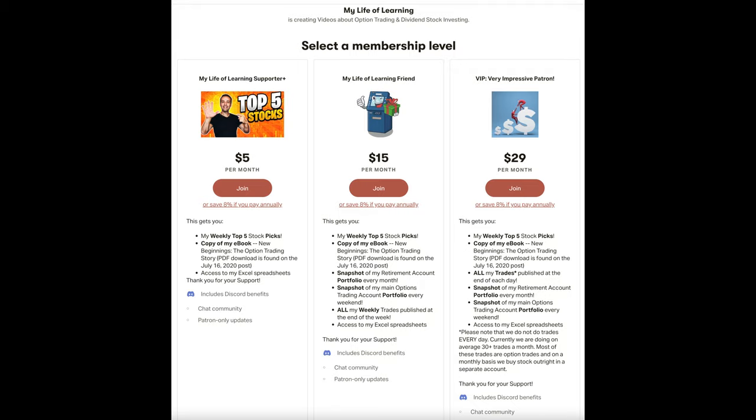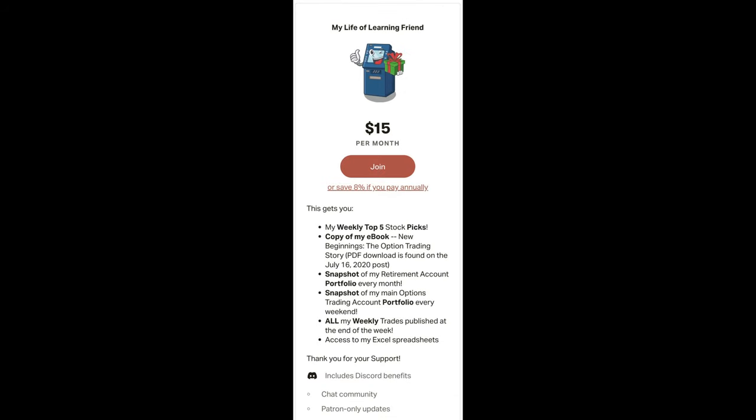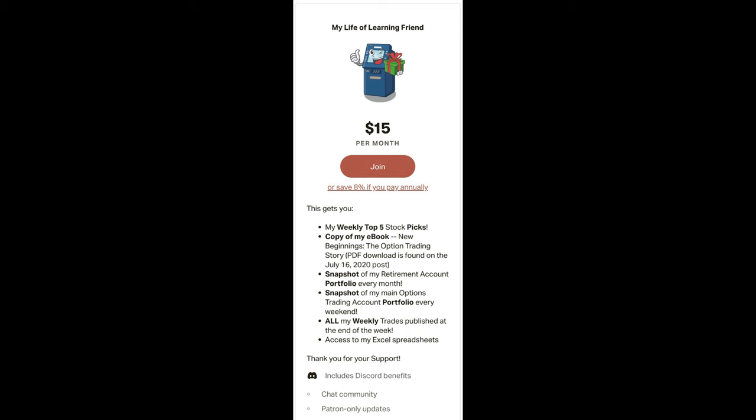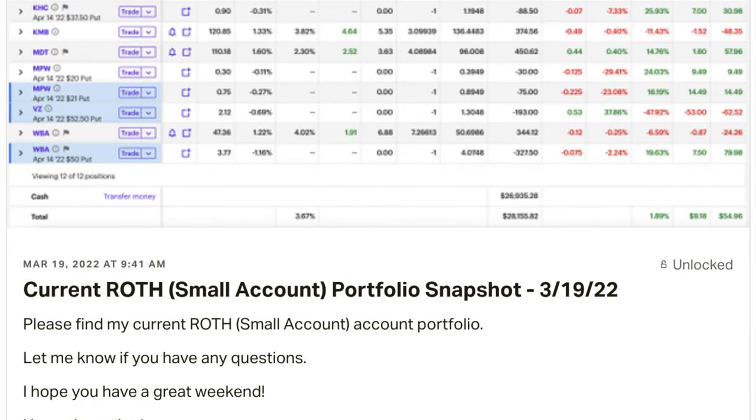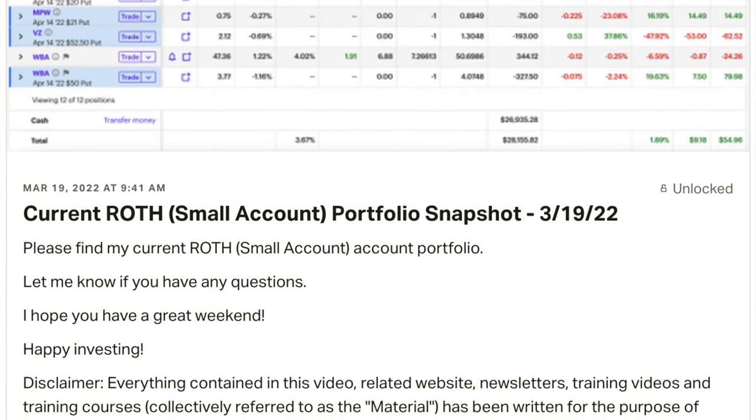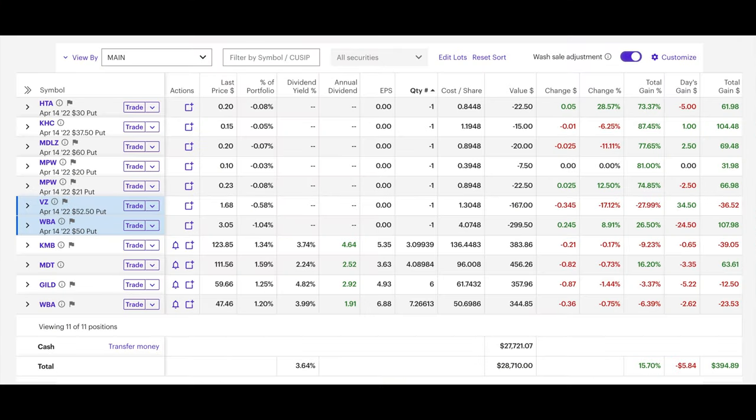Stepping up to the next higher level, it's called My Life of Learning Friend. Here is where you begin to get access to my actual trades. At this level, you get everything I mentioned at the lower level, but you also get a snapshot of my retirement account portfolio. I share this with you once a month, right around the third Friday of the month. Over the past several months, we've switched this account from an outright stock ownership account to a small option trading account.